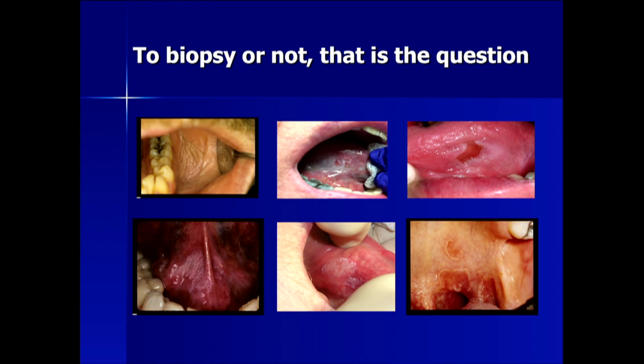On the top left, you have classic snuff-dipper's leukoplakia. In the middle top, you have a mixed leukoplakic erythroplakia. On the top right, you have a nonspecific ulcer. On the bottom right, you have erythema with erythroplakia, totally asymptomatic. On the bottom middle, you have leukoplakia which is rather diffuse and asymptomatic.